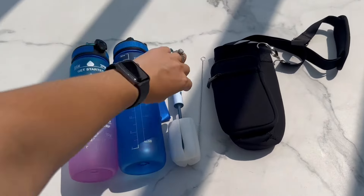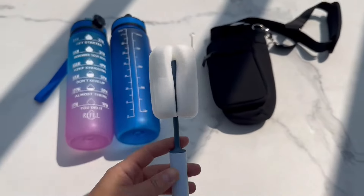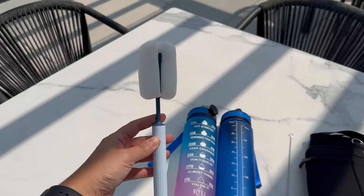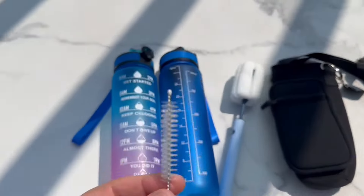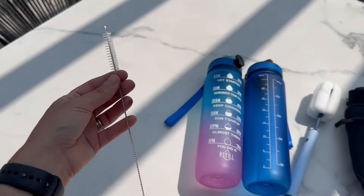The set also gives you hourly reminders to get that water intake in. It also comes with a bottle cleaner, so no more squeezing your hand in there to get the bottles cleaned. It also comes with a straw cleaner, which is very convenient.